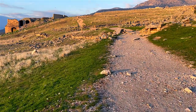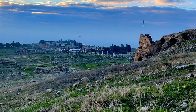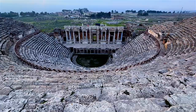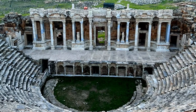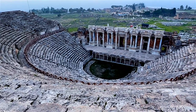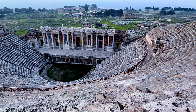The highlight of the Hierapolis ruins is the massive theatre erected in the 2nd century AD under Roman Emperor Hadrian. One of the best preserved monuments in the region, the theatre's original structure sported 26 columns and 45 rows, which could hold up to 15,000 spectators.